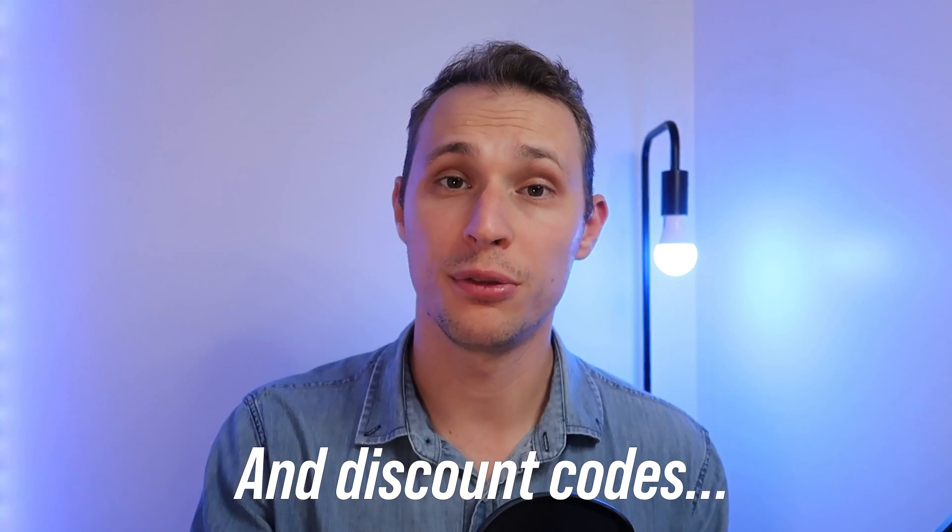Today's video is going to look into this product a little bit further, and my opinions are 100% my own. However, for transparency, Geekom did send me this unit to review. So keep that in mind as we go through the video, and also the links in the description below are affiliate links. Let's jump into it.